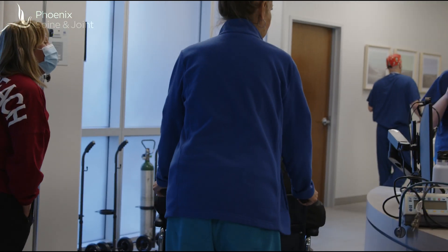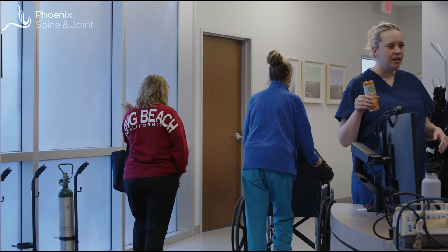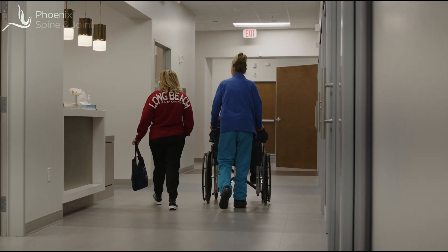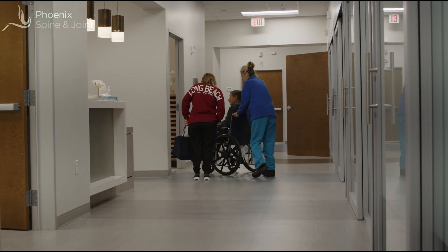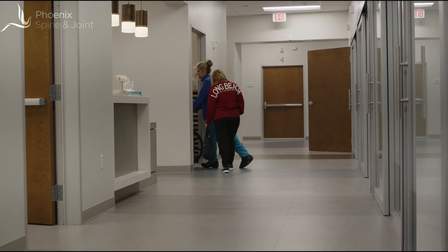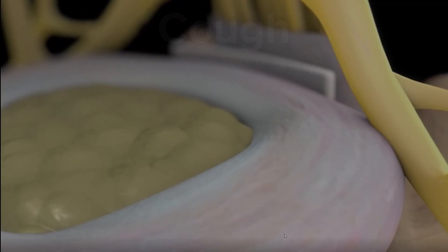The most common complications we look for during the surgery are a tear of the dura — the watertight, very thin lining of the spinal canal — or damage to the nerve root. Fortunately, Pat had neither. Once the surgery was over, Pat spent about an hour in the recovery room and was then able to leave the ambulatory surgery center on his own two feet to go home and recover.